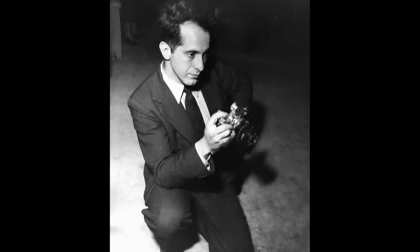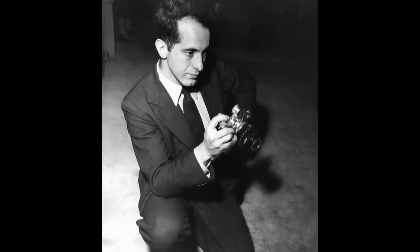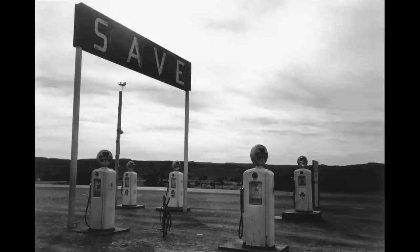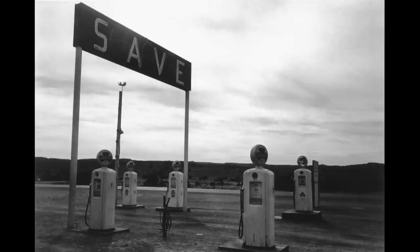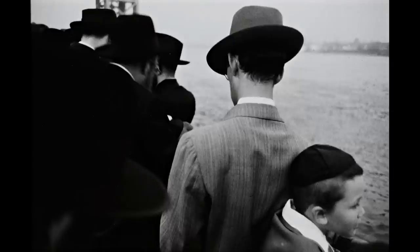It features some images from The Americans and also dozens of rarely seen photographs taken by Frank at the same time that did not appear in the book. In 1955 and 1956, Robert Frank, a young Swiss-born photographer living in New York City, set out to traverse the United States. His goal was to capture America, its stark landscapes, and its ordinary people as they went about their everyday lives.